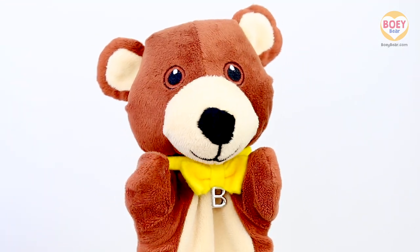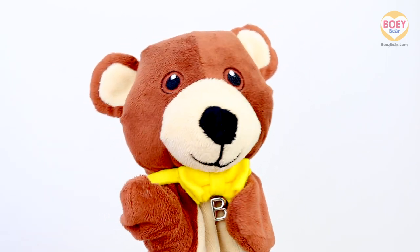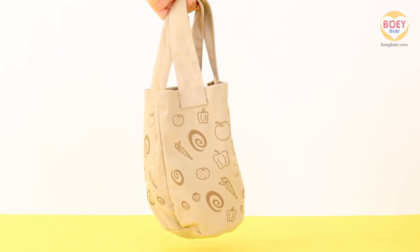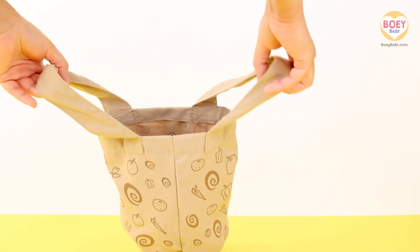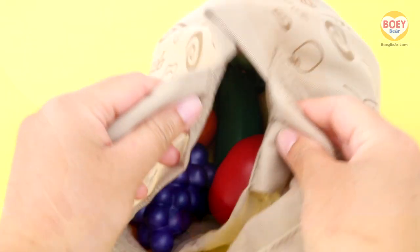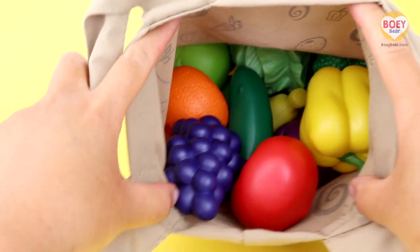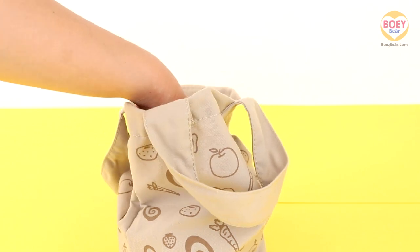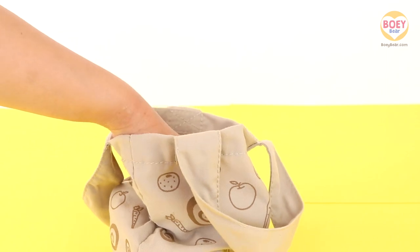Was that your tummy rumbling, Bowie? Was it your tummy at home? I think we're all hungry! It must be snack time! Here's my grocery bag — it's full of different fruits and vegetables. Have a look. I'm going to put my hand in and pick out a fruit or vegetable for today. You have to guess what it is.